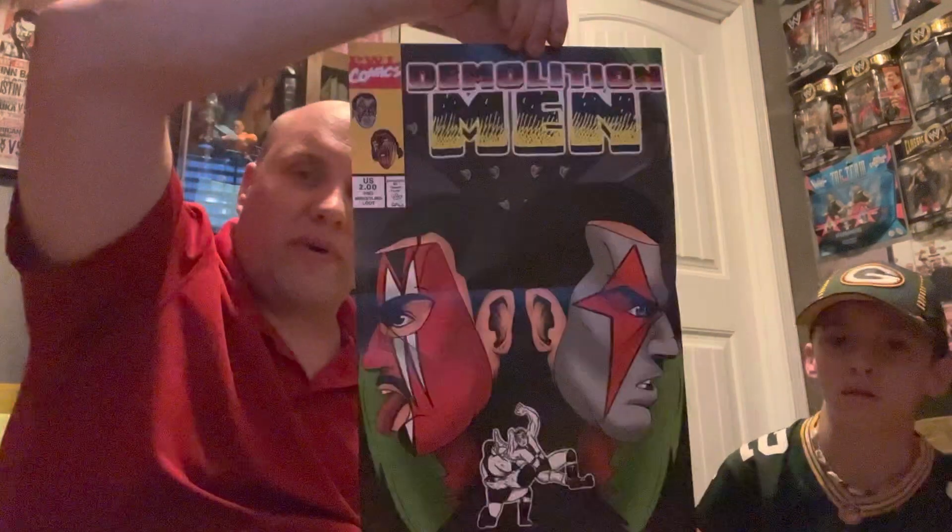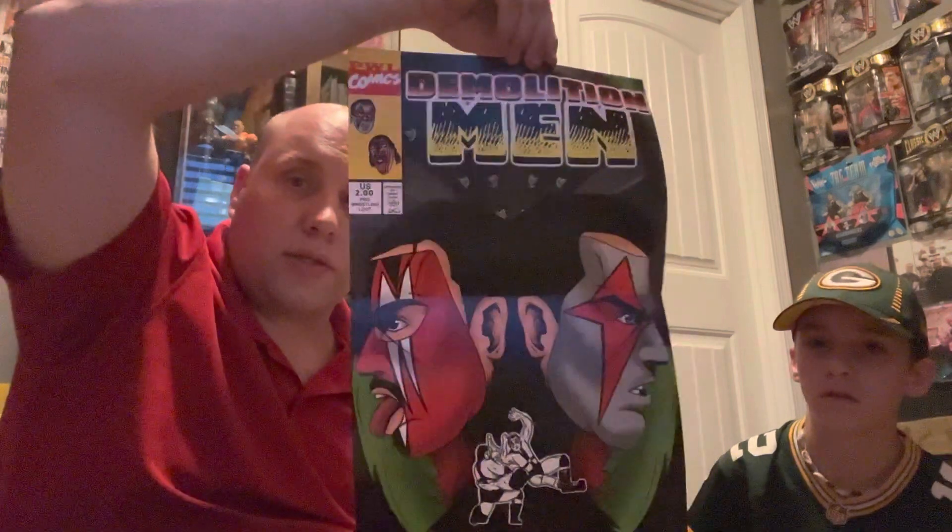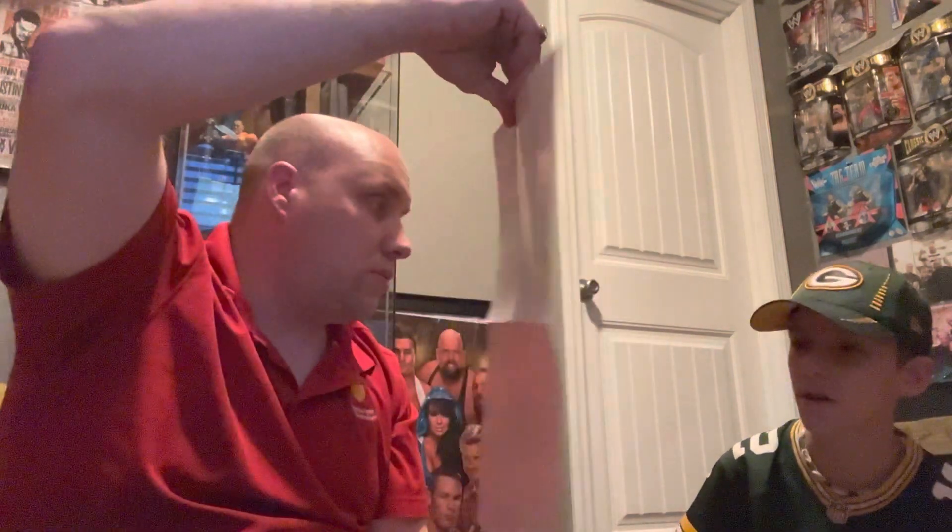We have a poster. The poster is Axe and Smash Demolition Man. It's like a comic book — that's cool. That'd be neat to get signed, actually. That would be cool. Very cool. Demolition Man.